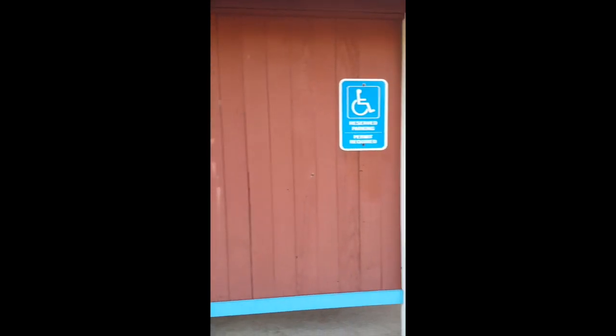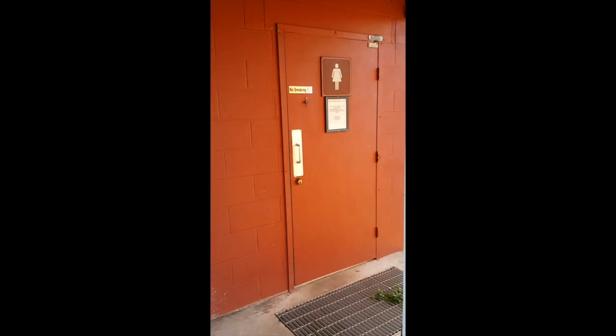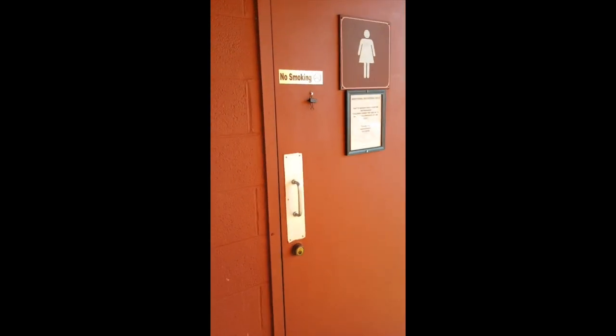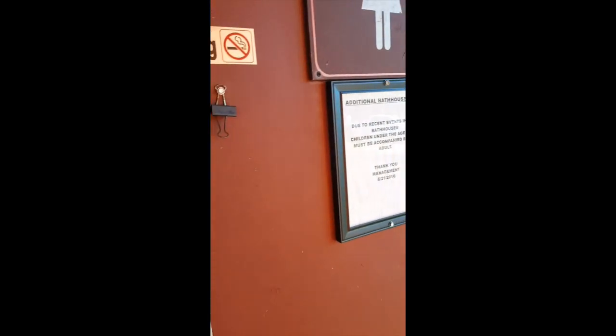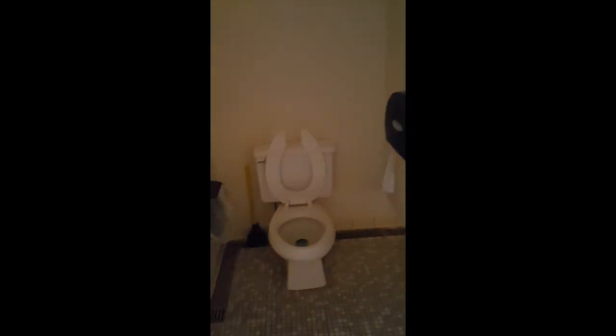I haven't seen any tents at this park while we've been here — it seems like most people are in RVs. This is the restroom for the H section, which is our section right now. Here's the women's room: nice and clean, a couple of sinks, two stalls, and two showers. Looks like they've been updated recently or painted.